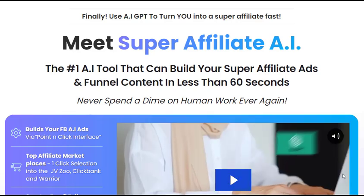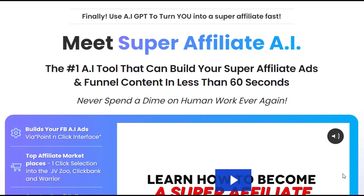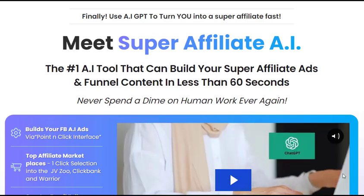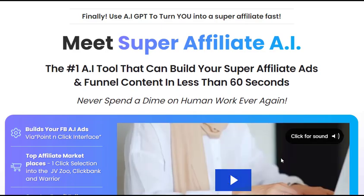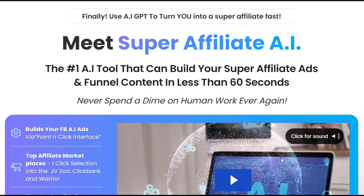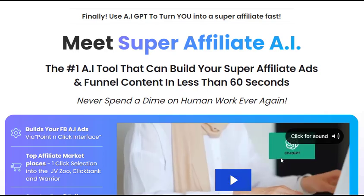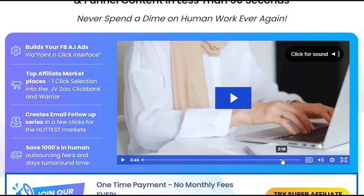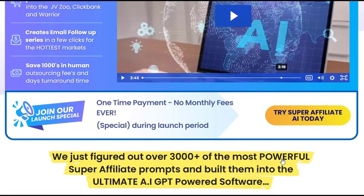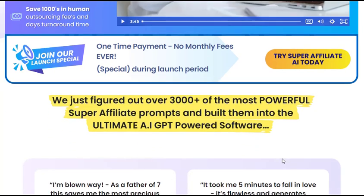Affiliate marketing is often touted as a simple way to earn passive income online. However, the reality is that it requires strategic planning, consistent effort, and the ability to handle multiple complex tasks simultaneously. This is where artificial intelligence comes into play. New software tools like Super Affiliate AI aim to automate the heavy lifting in affiliate marketing, enabling users to grow their earnings faster and with less effort.